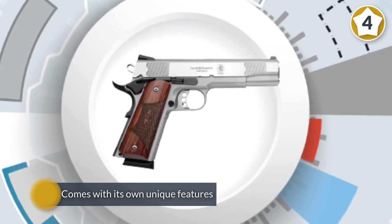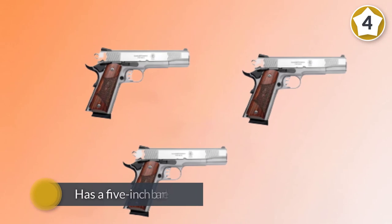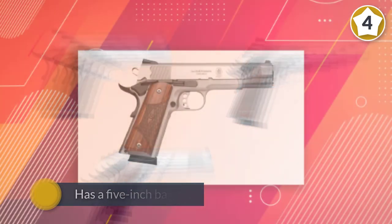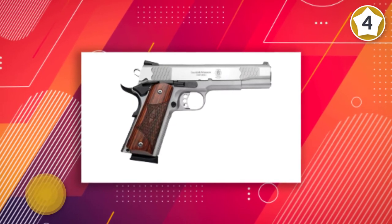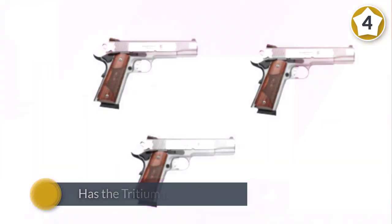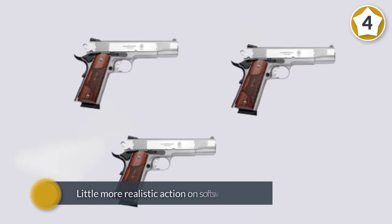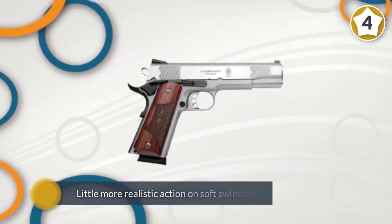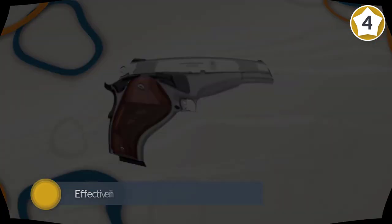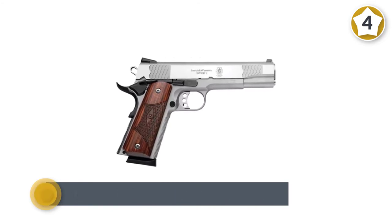Another fine and well-known name that is no stranger to the firearms market, this gun offers precision and accuracy. They offer a wide selection of SW 1911s, like the Pro Series and Performance Center line, made with a wide variety of materials and finishes. This one has a five-inch barrel with a single stack magazine, single action trigger, tritium night sights, an eight-round magazine, and a steel frame and slide.